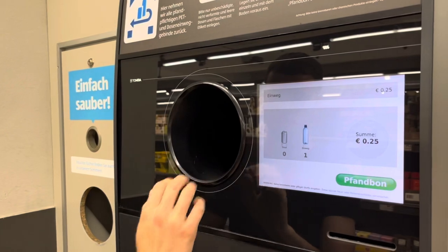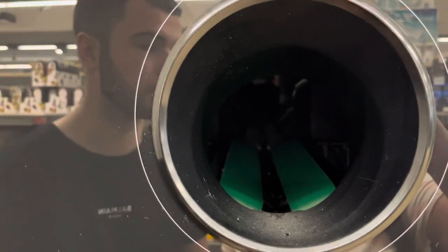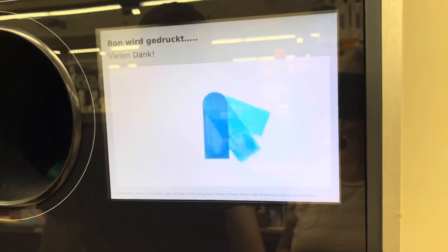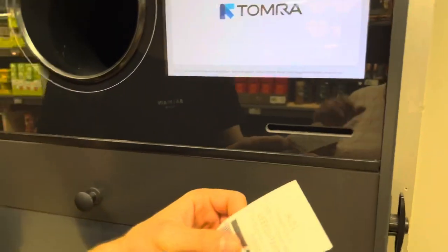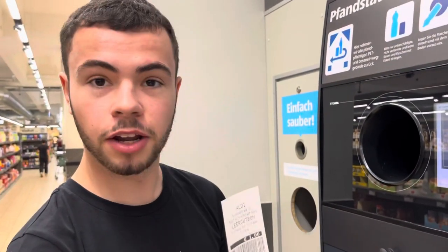Now for those of you that come from a country like Germany where there is Pfand, this may seem like a completely normal thing to do. However, for me coming from England, we don't have this, and I think it's a really cool idea. So I just like to do it whenever I go to Germany. And there it is — one euro back. Brilliant. Recycle in Germany, a little bit of money back.